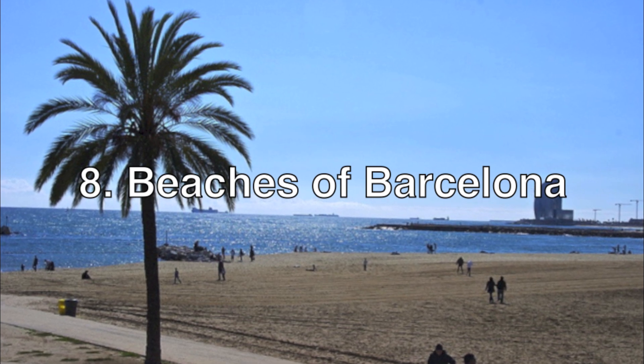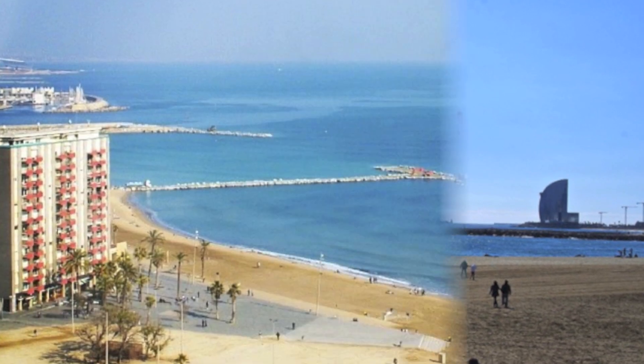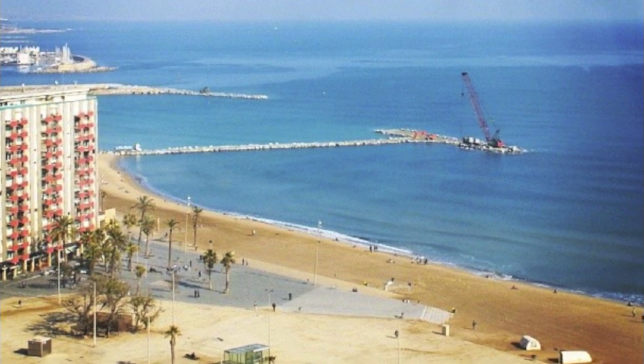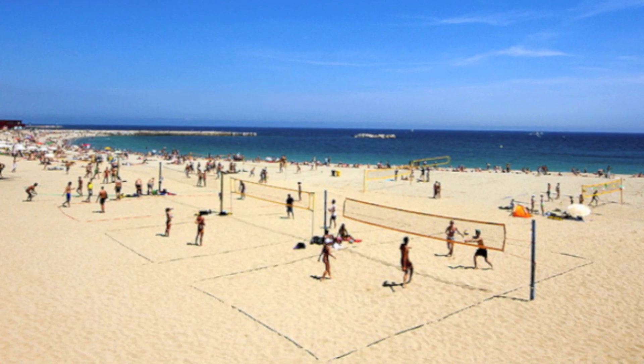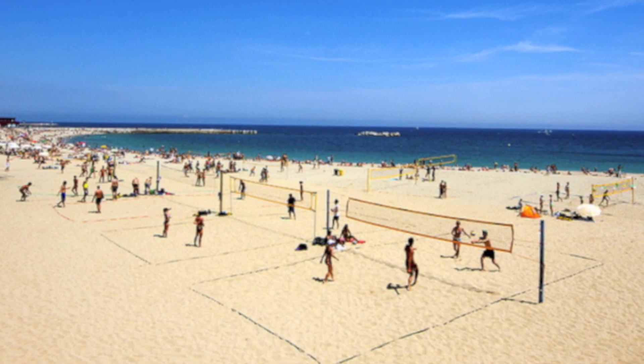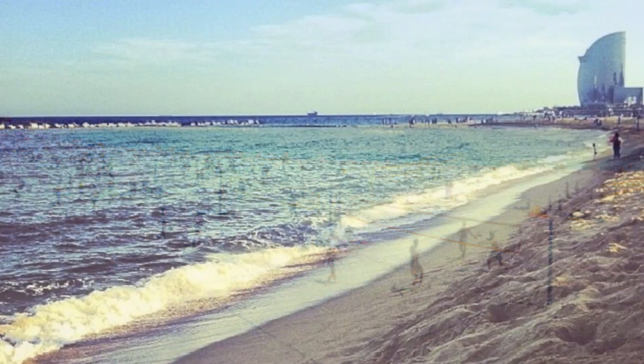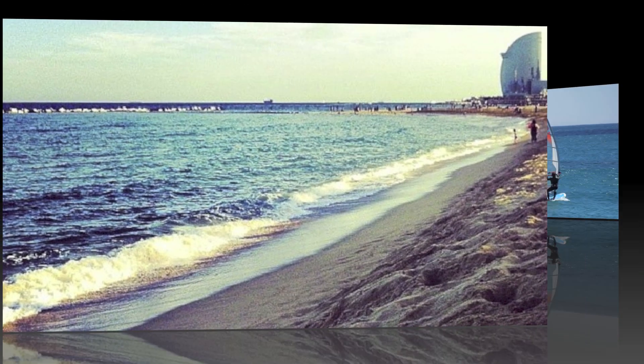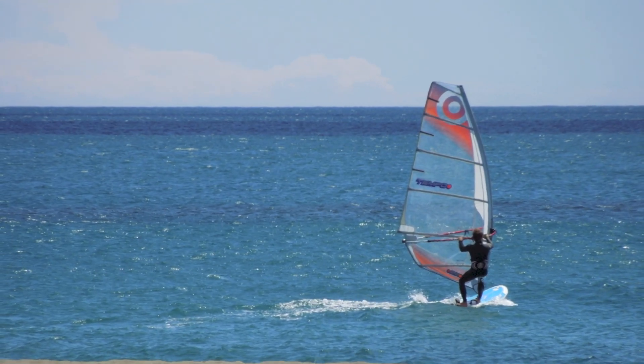When visiting Barcelona during the summer months, we recommend breaking out the sunscreen and swim gear and heading to Barceloneta Beach, named one of the best urban beaches in the world. The kids are sure to enjoy the sand and the waves while you enjoy a little hard-earned rest and relaxation. If you're looking for more adventure, you can always try out some water sports at one of Barcelona's six other beaches.